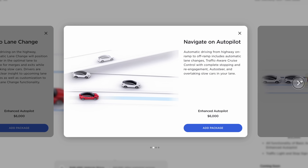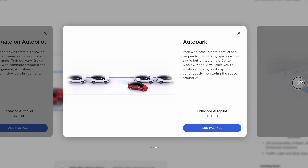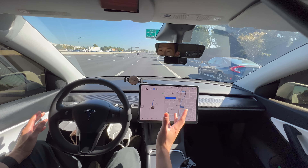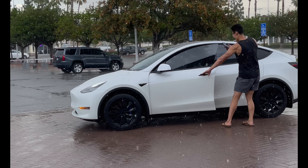Next is a feature Tesla keeps taking away and bringing back. It was offered in 2019 for $5,000, but they took it away and made people get the full self-driving. Now it's back for $6,000. This is what most people should get — it's worth it for the cost and is super helpful on long road trips, in crazy traffic, and in heavy rainstorms when you just don't want to get wet.